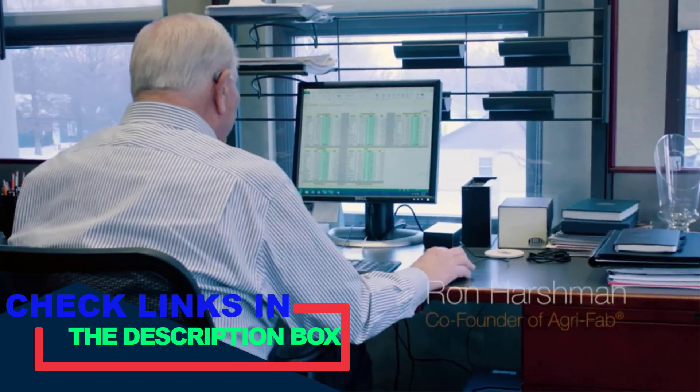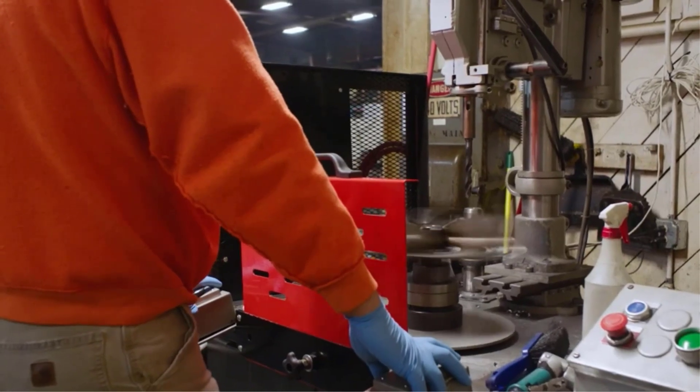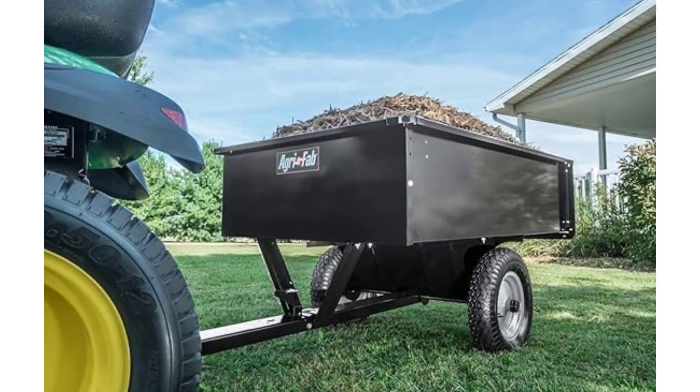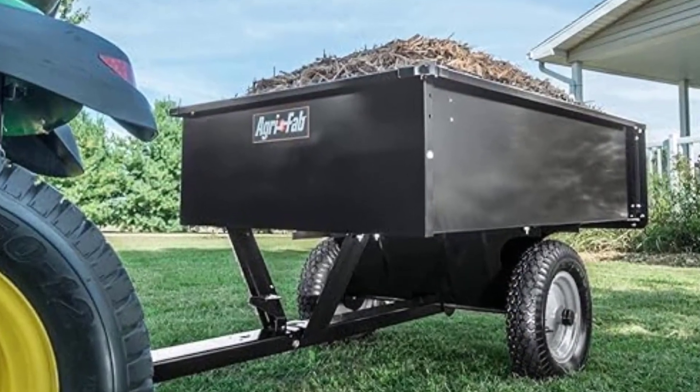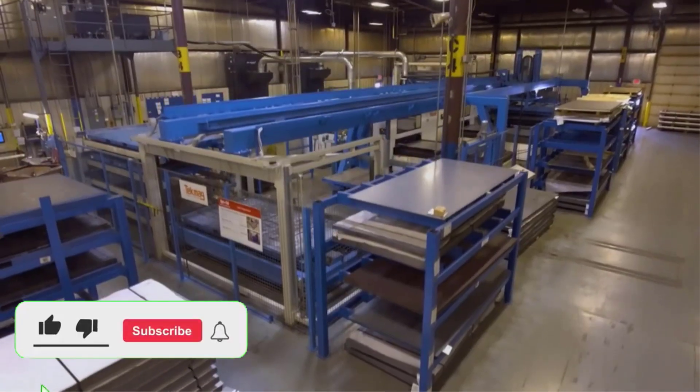I've done the hard research to assemble a list of the 10 best garden carts for you — researching customer reviews, expert advice, and product descriptions. This list will match you with the best option, whether you want something super large, electric, or heavy-duty.